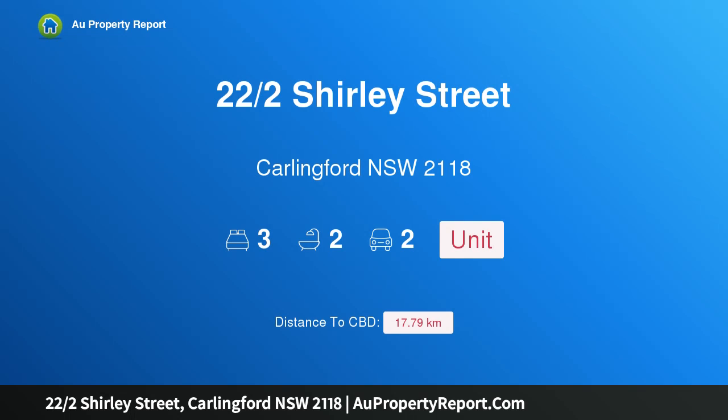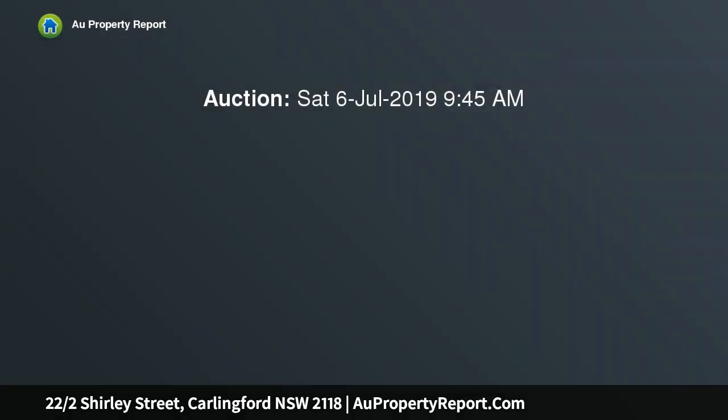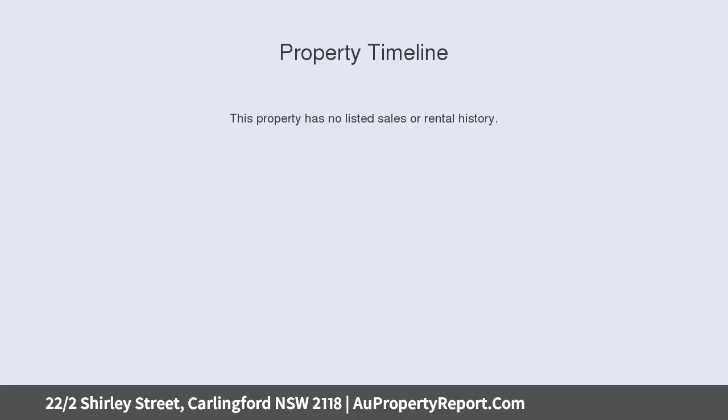I am glad to introduce property 22 Halves Shirley Street, Carlingford, New South Wales 2118. This spacious three bedroom apartment in a garden complex presents an immediate sense of space. This well-maintained full brick apartment offers a welcome 120 sqm internal layout.